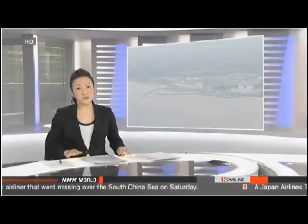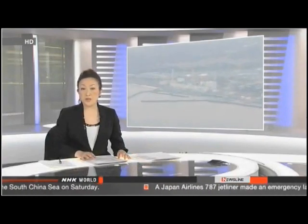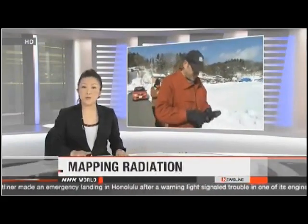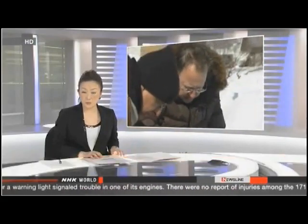Millions of people in Japan have spent the past three years worrying to different degrees about the health effects of radiation. Their concern is particularly strong in Fukushima Prefecture, the location of the damaged nuclear plant. Residents there are still debating whether it's safe to live in certain areas. A grassroots organization has launched an online radiation map to help them make informed decisions. NHK World's Ryo Asami shows us how it works.